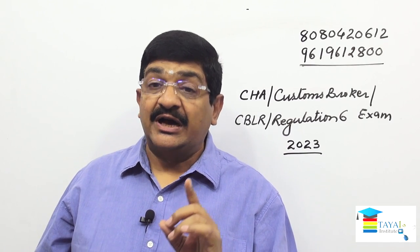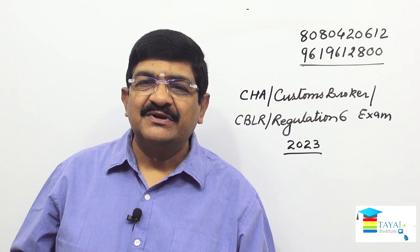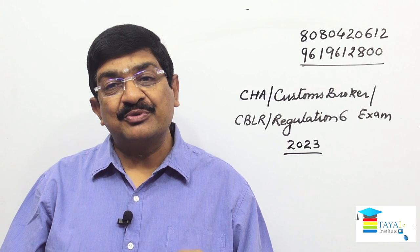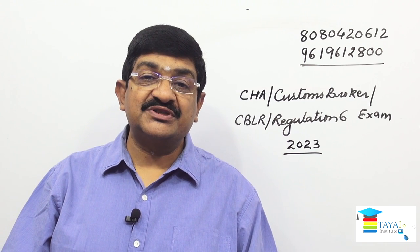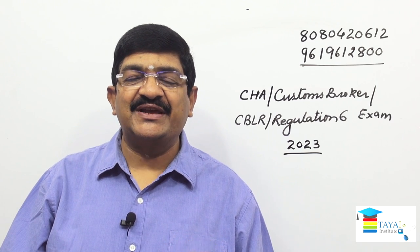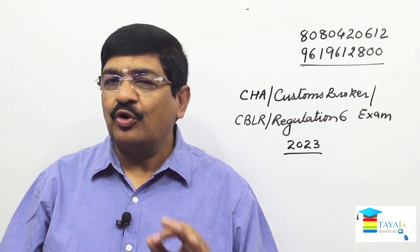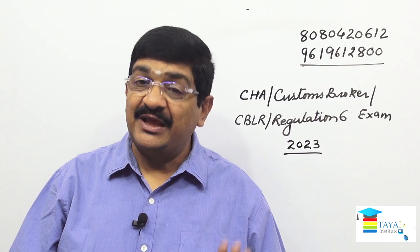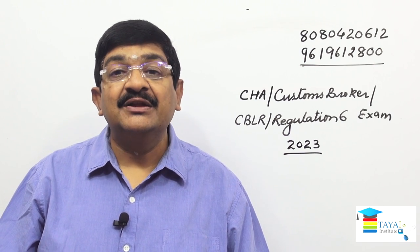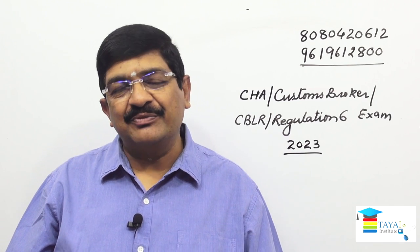Hello friends, are you preparing for any of these exams: CHA (Custom House Agent), or Customs Broker, or CBLR exam (Customs Broker Licensing Regulations exam), or Regulation 6 exam? All these are one and the same — the names are different. If you are preparing for any of these exams, this video is for you. Stay till the end and you will get lots of information about this exam and the coaching program.